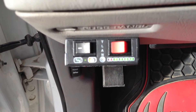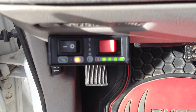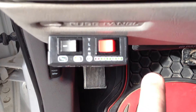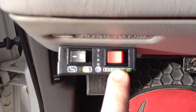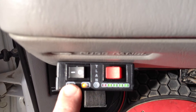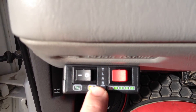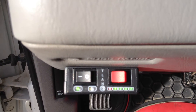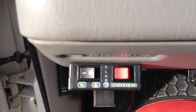Here's the changeover switch. It gives you a readout of how much natural gas you have, and whether you're switched over or not. Currently it's not switched over. As soon as we give it a little bit of RPM it'll switch over, or we can manually do it. Now it's switched on to running on natural gas and diesel.